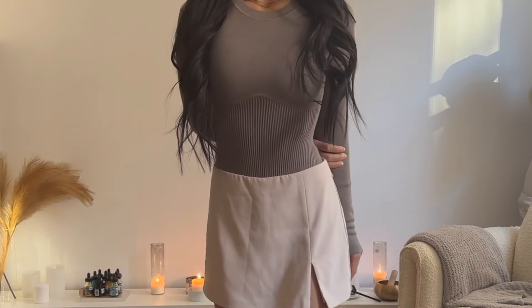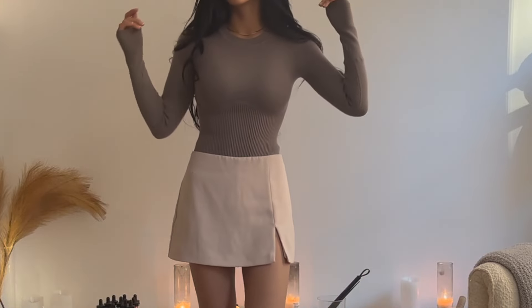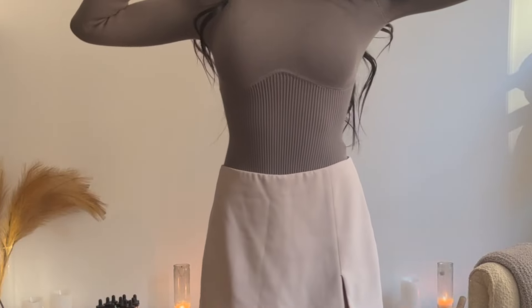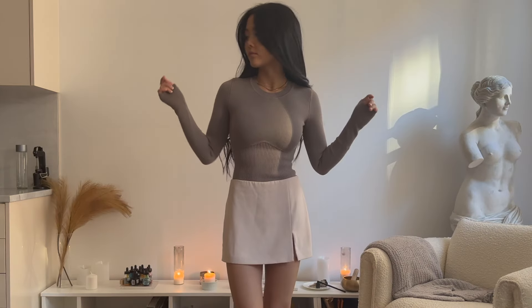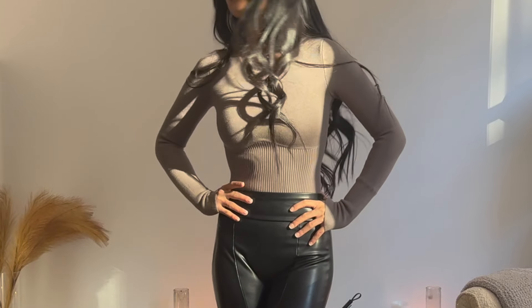This next sweater is the crew corset sweater bodysuit in the color taupe. First glance, it's very very basic, but it's got these ribbed details along your stomach that really cinch in your waist and it makes you look so skinny. The first look with the skirt and knee-high boots is very on the cute and girly spectrum, which definitely has its time and place. But then of course bring out the leather pants — chef's kiss.